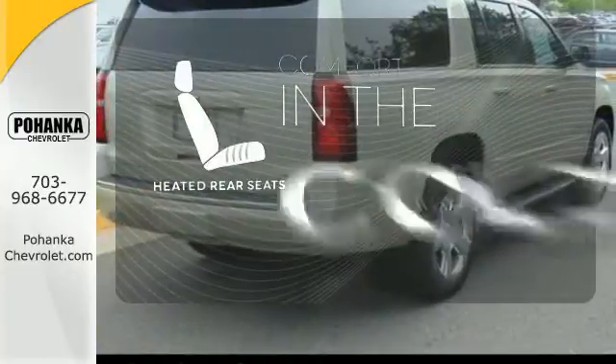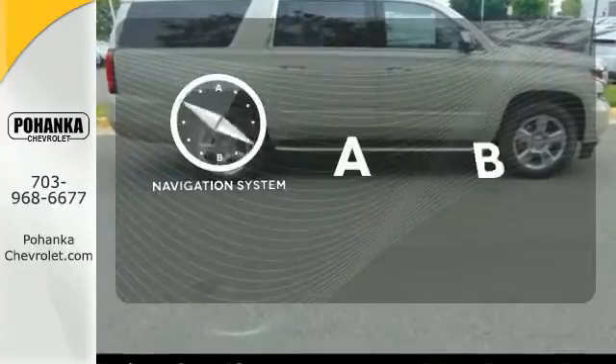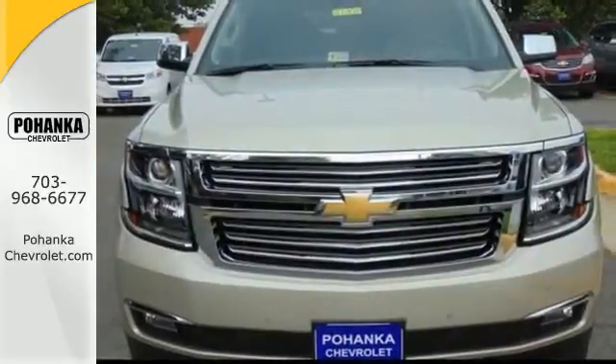The heated rear seats keep your passengers as comfortable as you. Feel confident getting from point A to point B with the navigation system. Built for everything and everyone. Make the Suburban yours today.